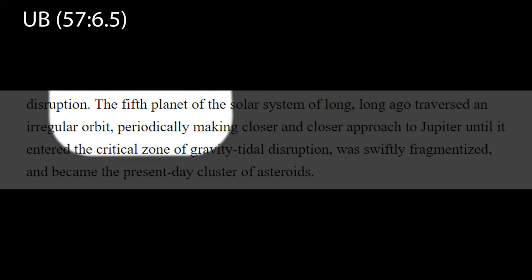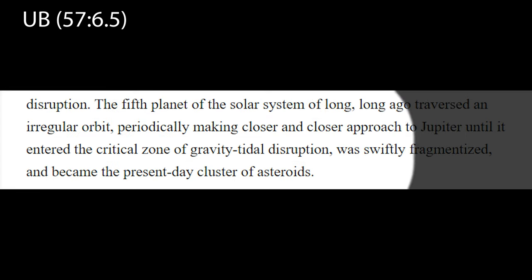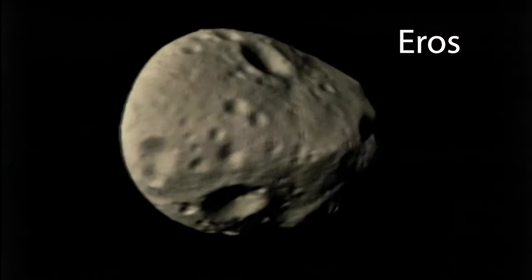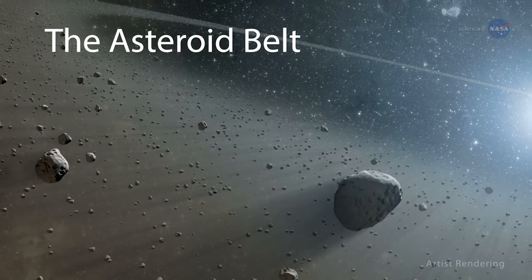The Urantia Book tells us that the fifth planet approached too close to Jupiter and was tidally disrupted, becoming the asteroid belt. The origin and formation of the asteroid belt is worthy of a video presentation of its own, so we will move on for now.